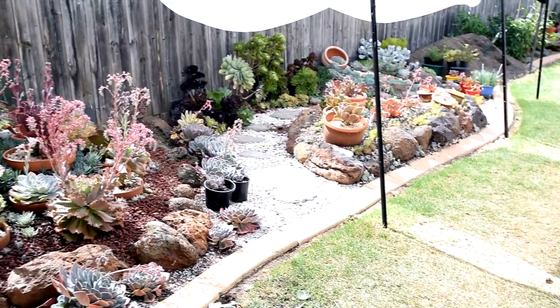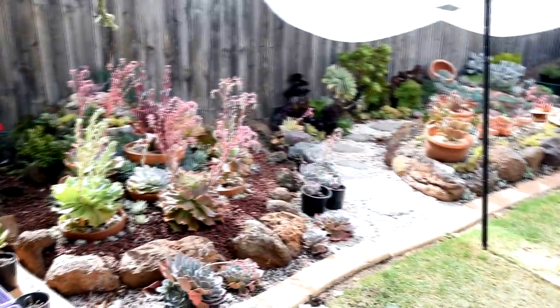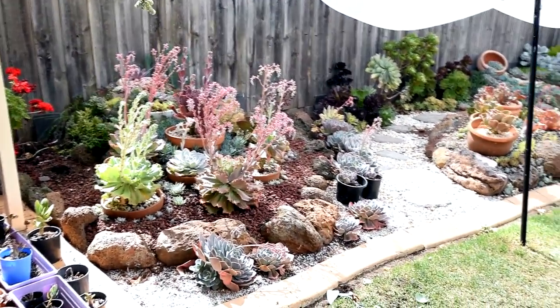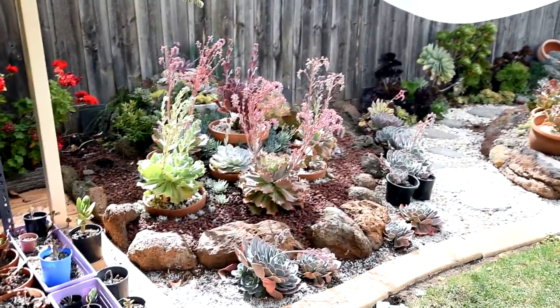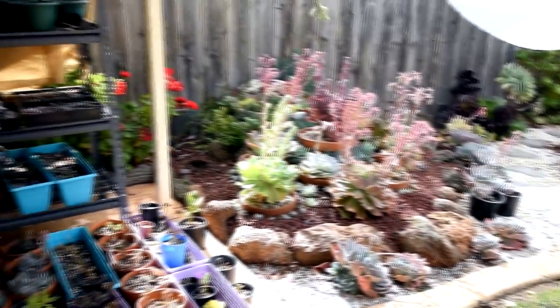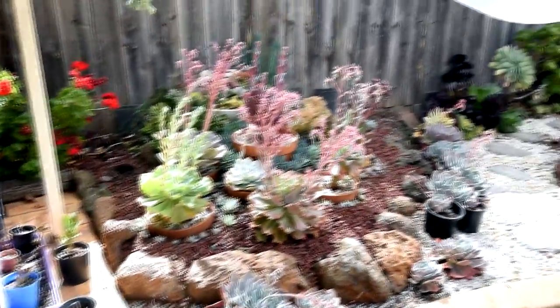My motivation for cleaning them up now is because the days are starting to get shorter and it's going to get more humid, especially once winter comes — winter's coming. I just want to make sure that the airflow is good. I'm thinking of replacing the blue chalk sticks I removed with the dwarf blue chalk sticks or the Senecios. You'll know more in a future episode, maybe episode 55 — stay tuned, I'll see you then.